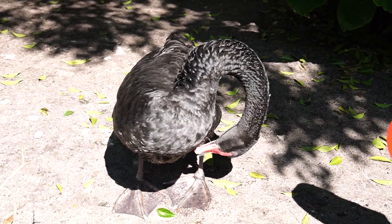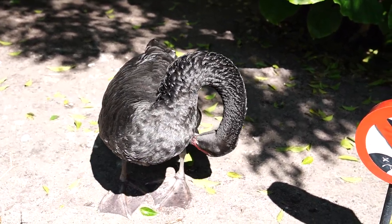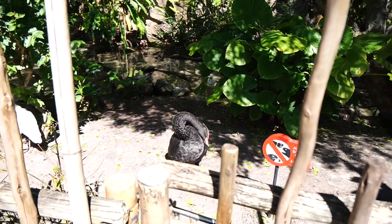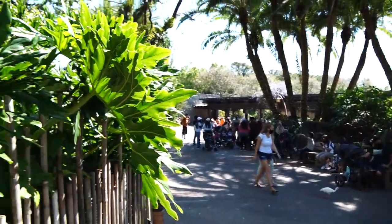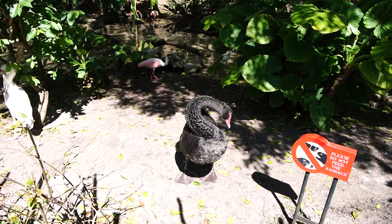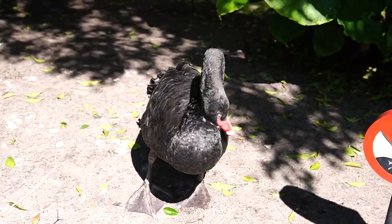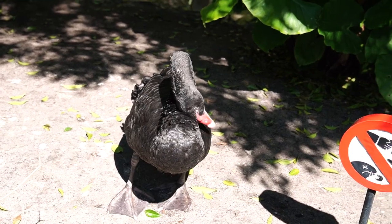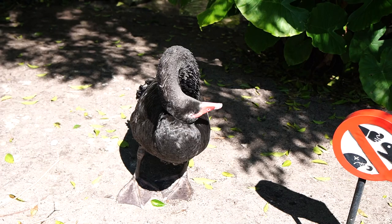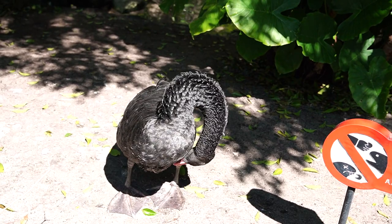There's a black swan right here in the Oasis, just past the turnstiles. He's in with the spoonbills. Fun fact: what this animal is doing right now is there are oil ducts around the chest area and it's rubbing them on its bill, distributing oil around its body to waterproof its feathers.